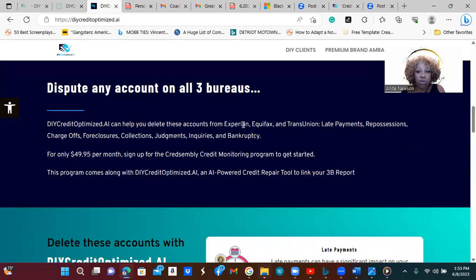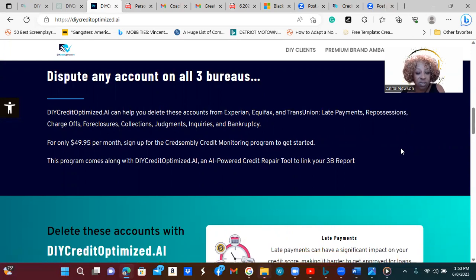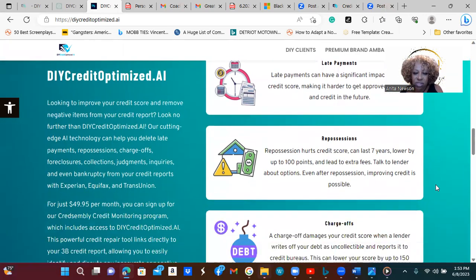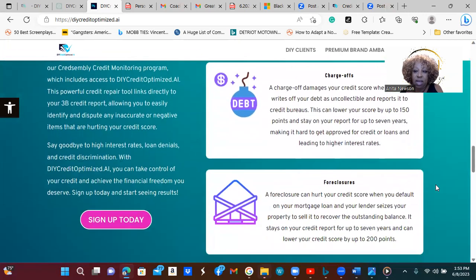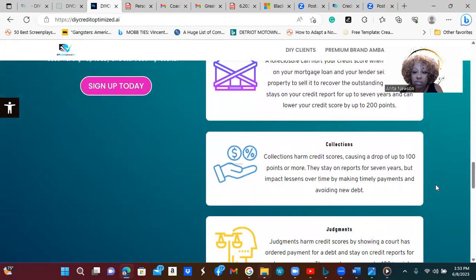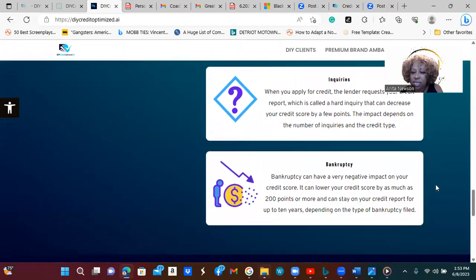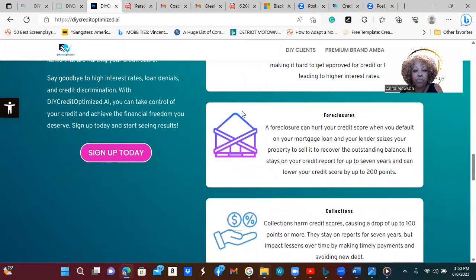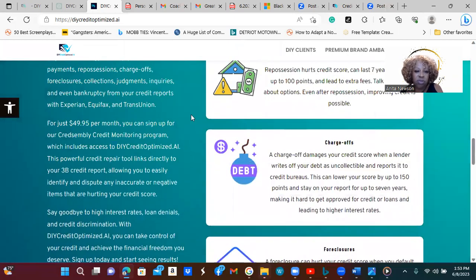It helps you dispute — that's what I was just showing you. I'm sending my second round of dispute letters out now; the one for today is TransUnion. Here are some of the other things it helps you clear up: late payments, repossessions, charge-offs, foreclosures, collections, judgments, inquiries, and bankruptcies. These are the things that this platform will help you clear up if those are on your report.